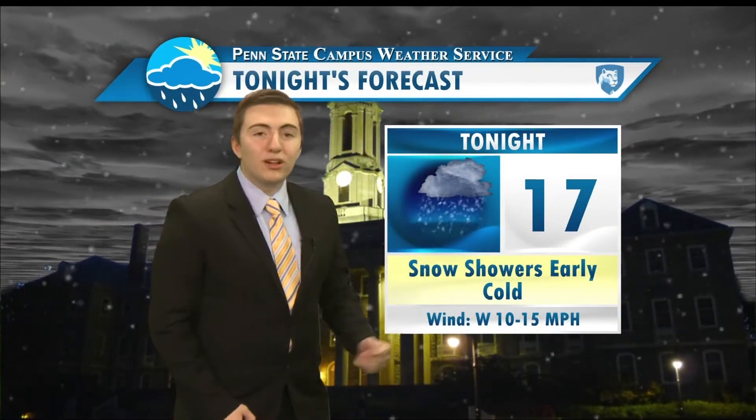So tonight, there are those snow showers early. The low tonight will be very cold — 17 degrees here in State College. And that wind won't die down whatsoever; it'll be out of the west between 10 and 15 miles per hour.